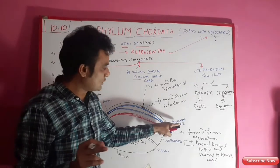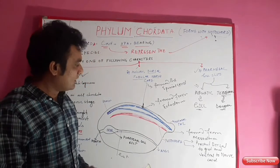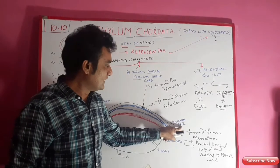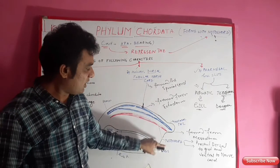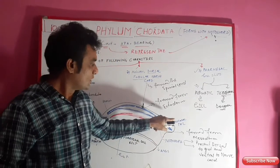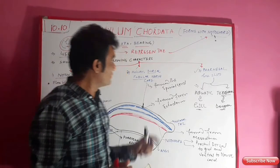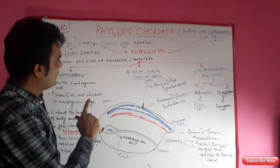The fourth character of Chordata is the post-anal tail. This means it is positioned after the anus. The post-anal tail is a vestigial organ in human beings, but it is present in other chordates.